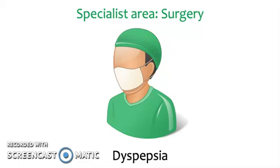Hello and welcome to Dyspepsia in the specialist area of surgery. Let's start off with a few questions.